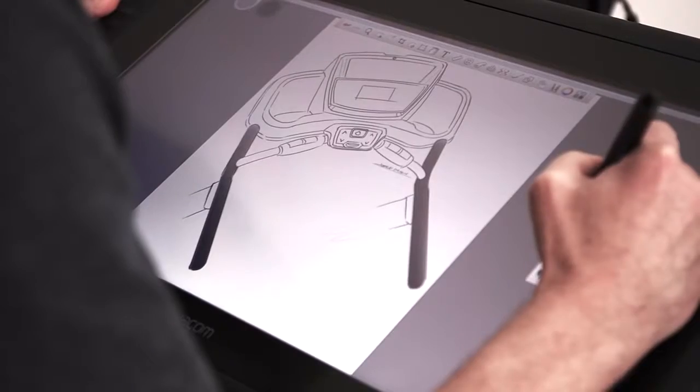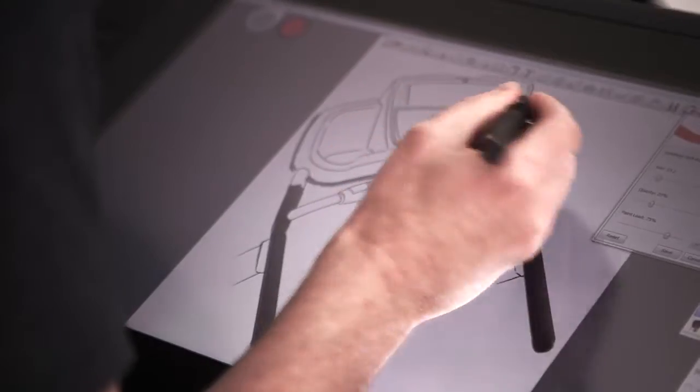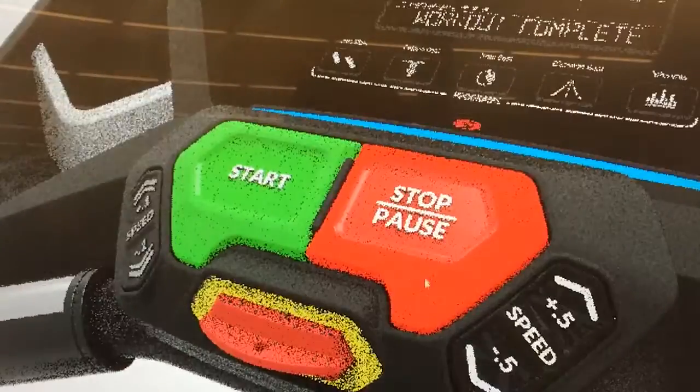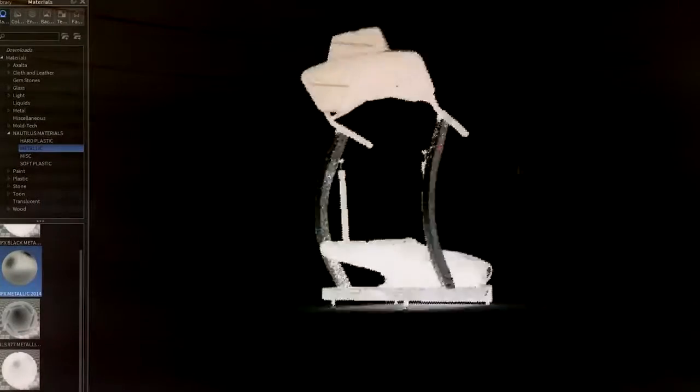We developed half a dozen or more prototypes of what the shape of this thing looks like — how the buttons feel, are they in the right place, do they press nicely, do they sound nice, do they look nice.